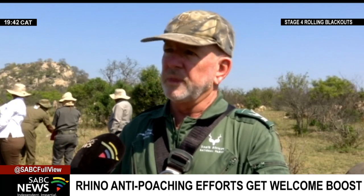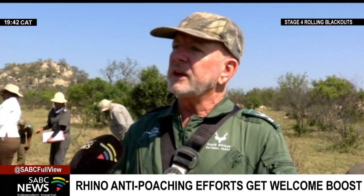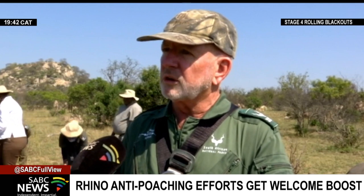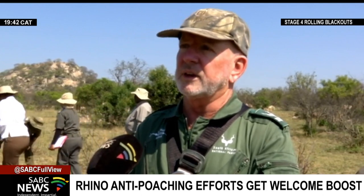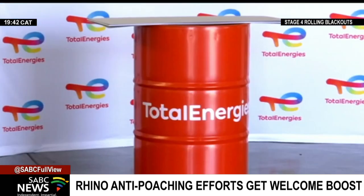it's not painful to the rhinos at all. And over time, they will regrow that horn. And then once we've done the dehorning, we collect blood samples, and that's both a Department of Environmental Affairs requirement, and also we have a biobank.